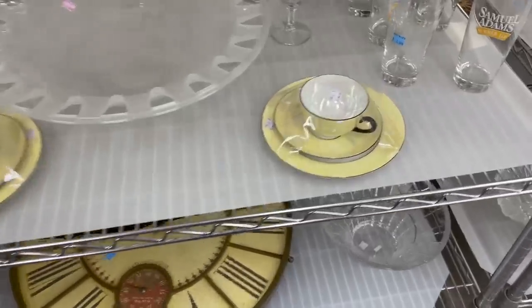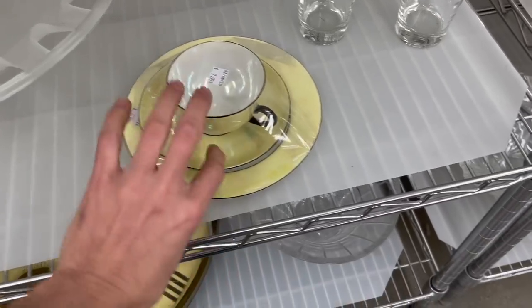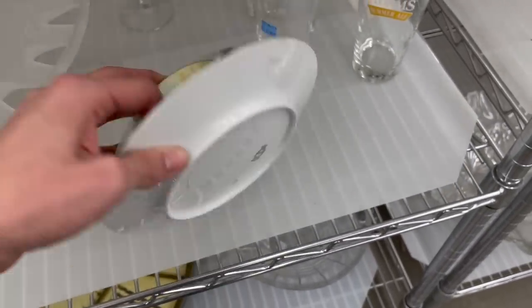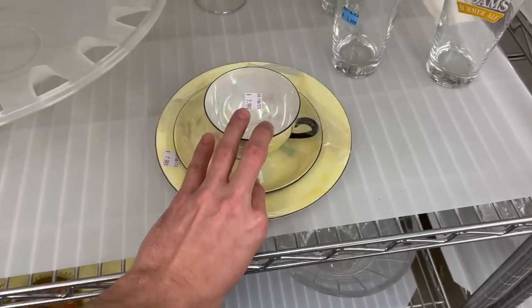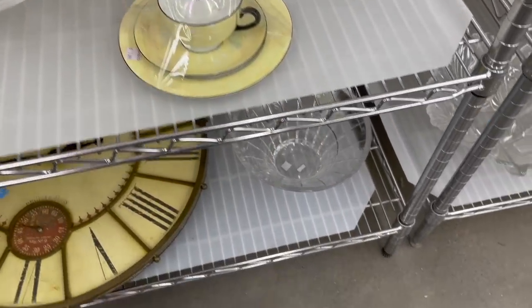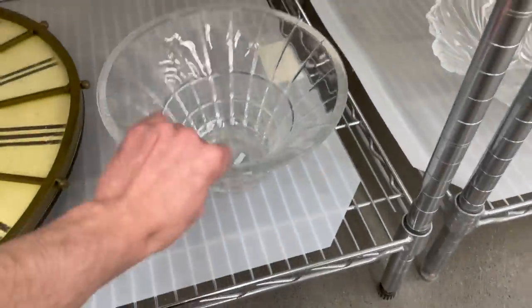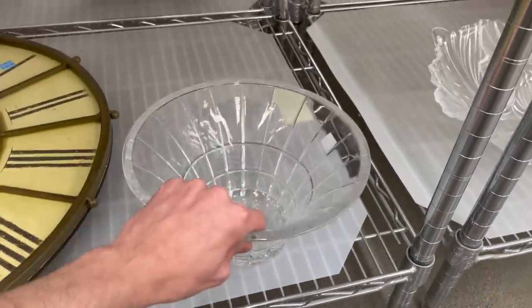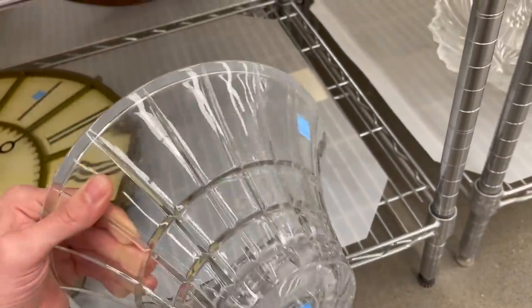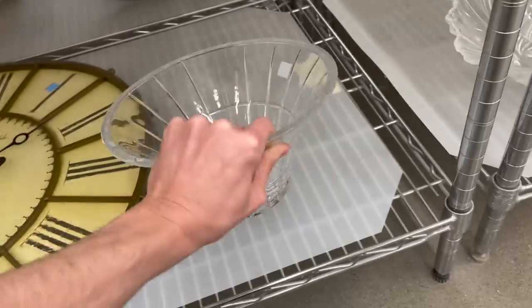I really like these yellow Lusterware — cup and saucers and plates. It's Union Tea, Czechoslovakia. They're still $7.99 each. I like the contrast between the black and yellow. Oh, what's this bowl down here? It's crystal — let's see if it's the Ralph Lauren. That's Mi Casa. There's some scratches on there for $24.99.